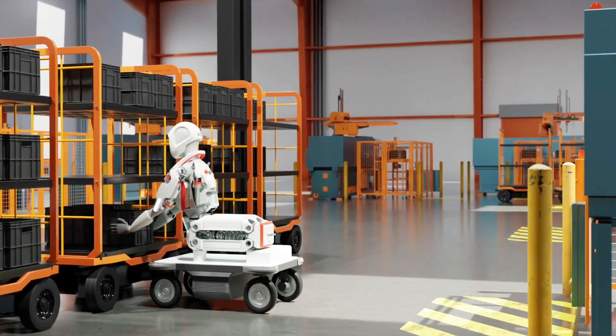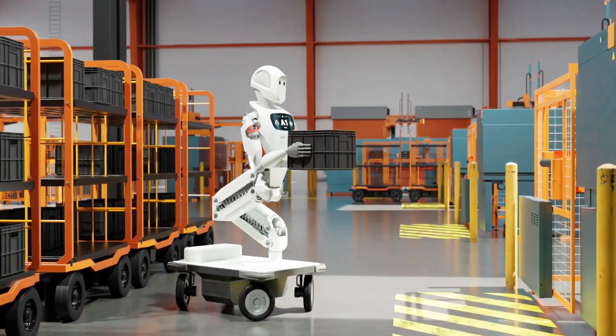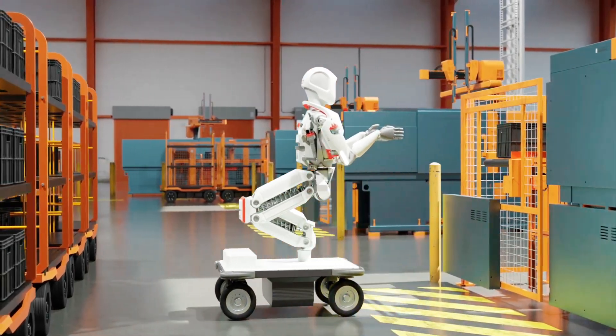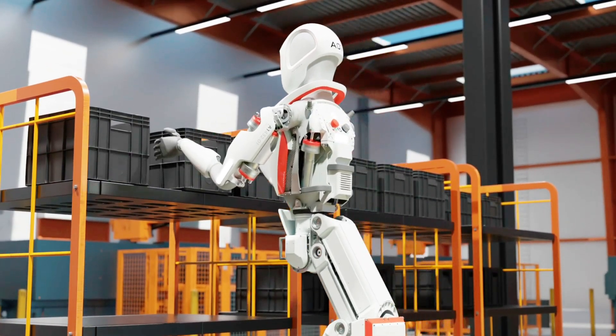Last but not least, back in March we learned of German carmaker Mercedes-Benz planning to start a trial of a humanoid robot called Apollo. Made by a company called Aptronic, established in 2016, it will probably be deployed in logistics and delivery of assembly kits.